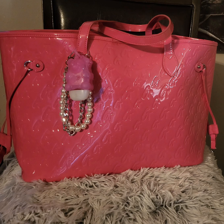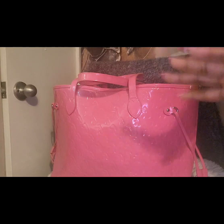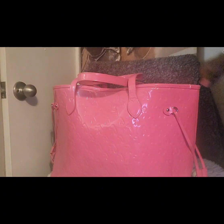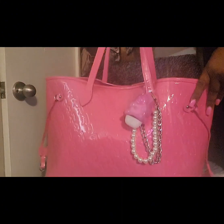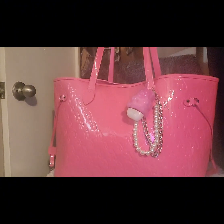Hey guys, how y'all doing? It's week two of Locktober and here I am with my what's in my bag for you guys. This is my Glamaholic Lifestyle hot pink mirror tote and I'm enjoying it.